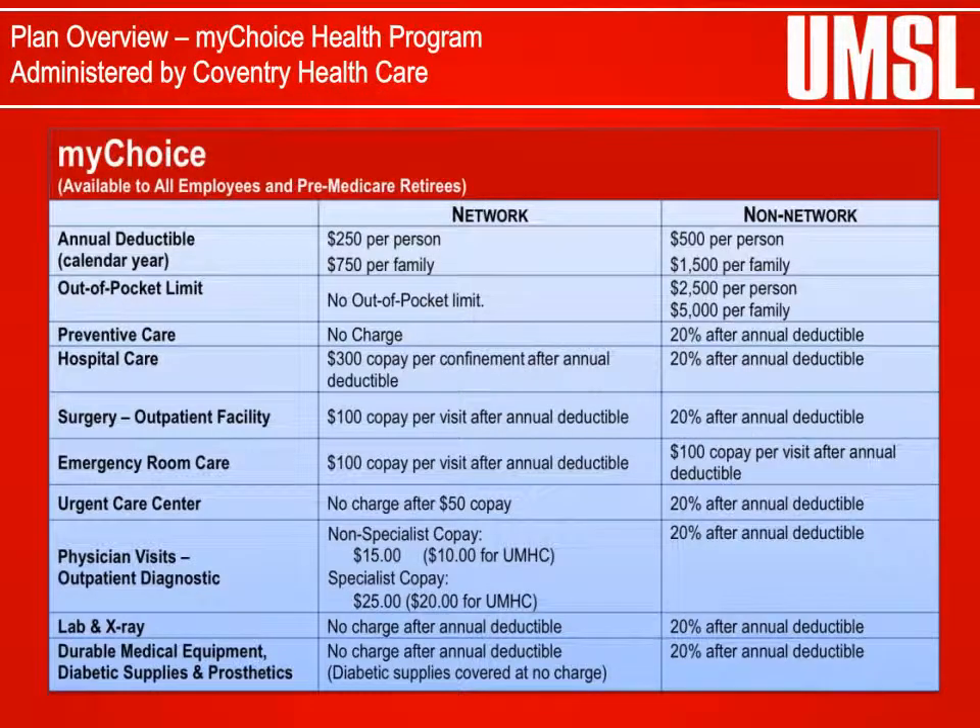MyChoice Health Program Plan Overview: The University of Missouri MyChoice Health Program is a lower-deductible and co-pay health plan. It includes medical, mental health, and chemical dependency coverage. Each time you need medical treatment, you can choose how to receive your care — from network providers or non-network providers. However, you will receive the highest level of benefits for services received from network providers.